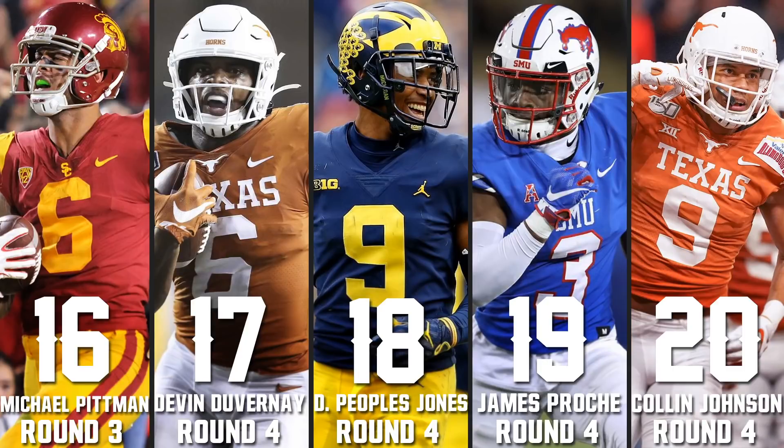Michael Pittman is 16 with a round-three grade. I'm a little lower on him than others who have him near the top 10. He's a dominant contested catcher with great hands and solid after the catch. I wish I saw a little more of a route tree, but it's just that this receiver class is really good. Devin Duvernay at 17 will be a very safe pick in round four — a solid slot receiver with excellent hands and good speed and twitchiness. He can break some tackles after the catch because he's built like a running back.